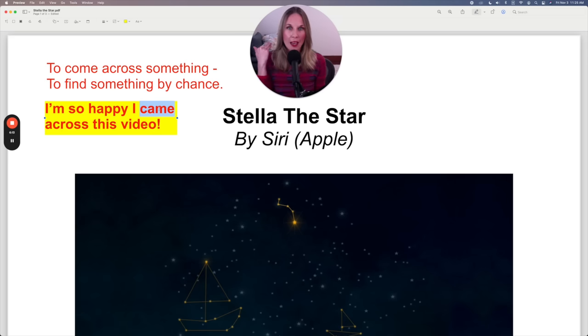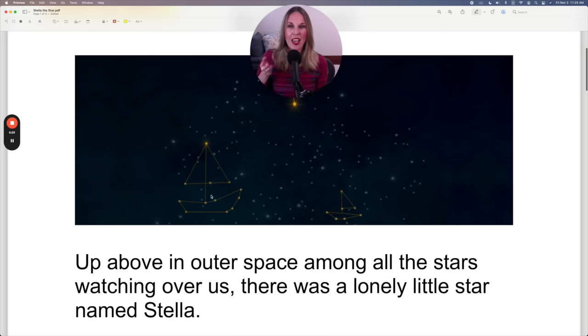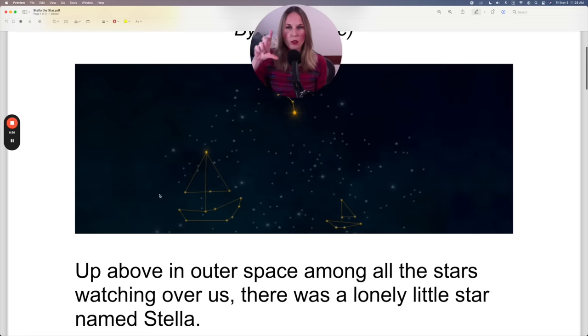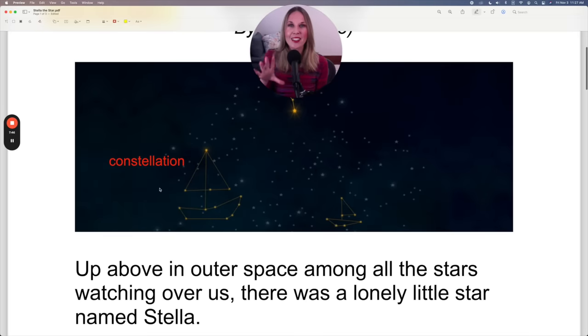Came is the past simple of the verb to come across — you came across this video. Now, let's talk about this story, Stella the Star. You see many stars in this picture, and notice how some of the stars are drawn into pictures — a picture of a boat. Do you know what this is called? It's called a constellation, which is a group of stars. Generally, we try to form an image of them and we have a name for them, like the Big Dipper. Notice that Stella is right here in the name Stella — that's probably where the name Stella the Star came from, the fact that this is a constellation.